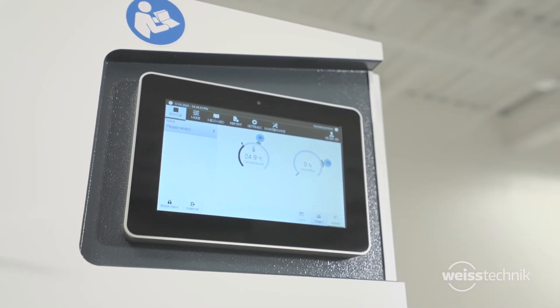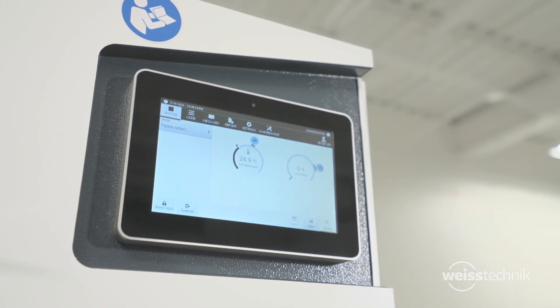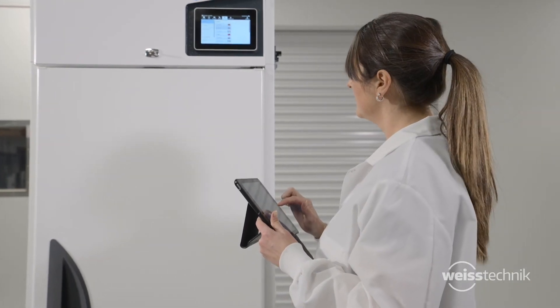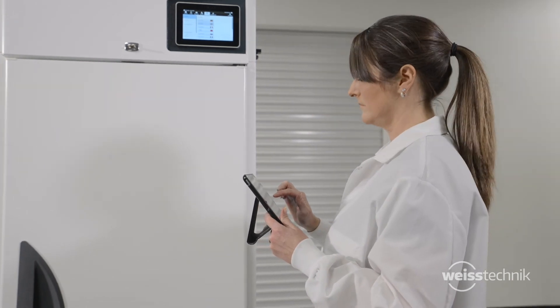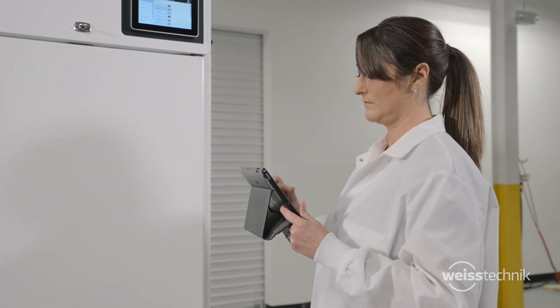The chambers feature the intuitive WebSeason 7-inch touchscreen display for easy operation. Chambers can be controlled and monitored directly from your chamber or remotely from a PC, smartphone, or tablet from anywhere in the world.